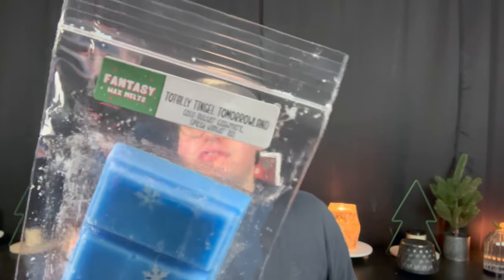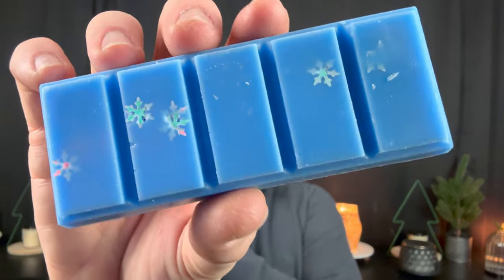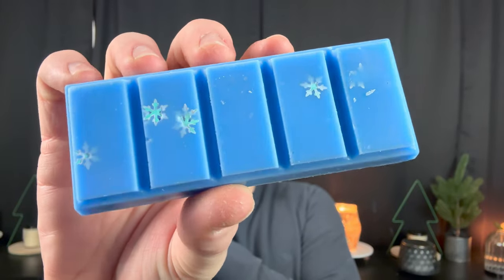Next we have Totally Tinsel Tomorrowland — Cocoa Butter Cashmere and Spiced Winter Tea. I love the detail on this snap bar — it's super blue with sparkly iridescent snowflakes. This is really nice, definitely like a clean laundry with cocoa butter cashmere. Not getting much tea, but if I do it kind of smells more like a white tea, leaning more fresh. I think this will be a really nice bedroom melt after fresh sheets.